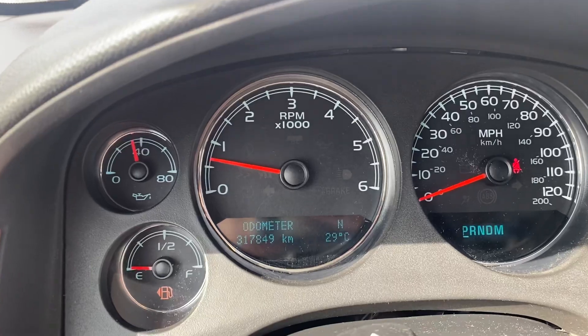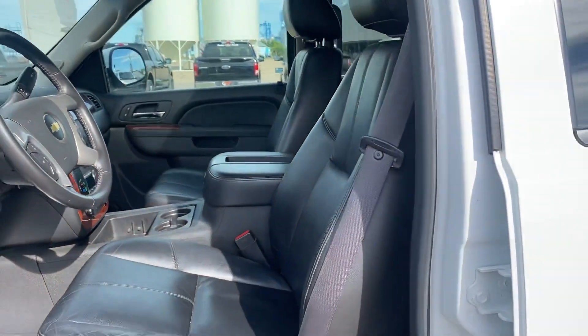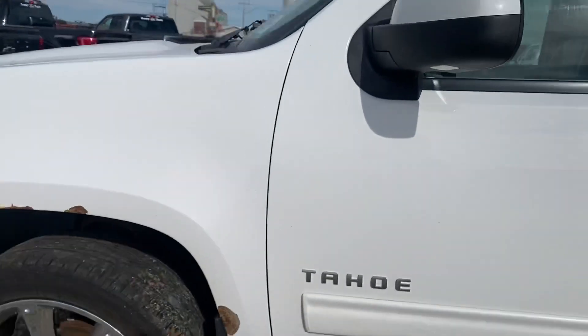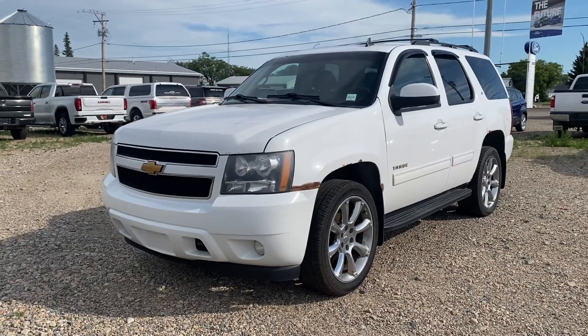We do have just under 318,000 kilometers on here. Heated seats in the front with memory seats as well — this is a great option, it's been well cared for. The interior is in fantastic shape, very comfortable and very roomy. Have a look at this video, let me know if you have any questions at all, and we'll go from there. Thanks so much Tyler, we'll chat soon.